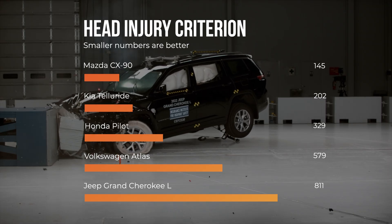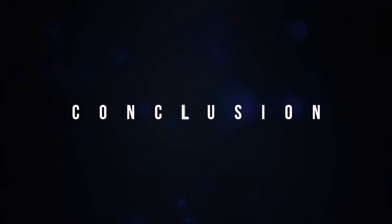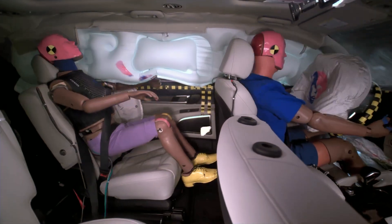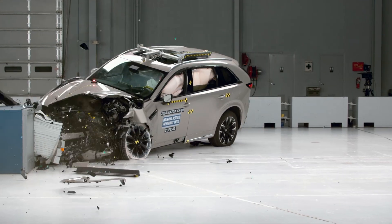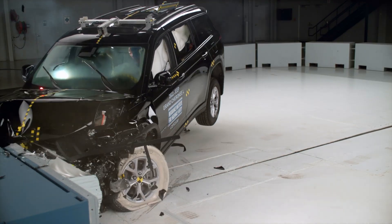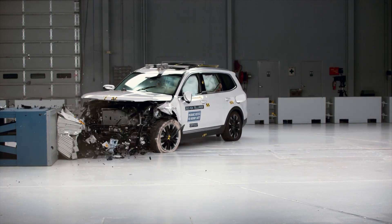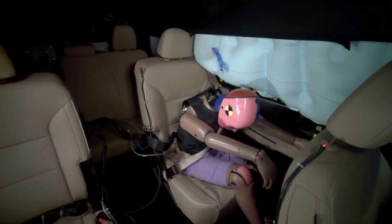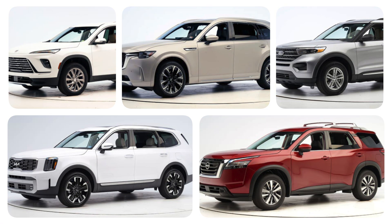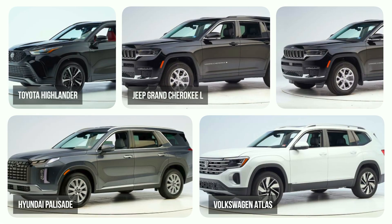We just saw a range of SUVs get crash tested, with performance ranging from near flawless in the Mazda CX-90 to poor dummy control in the Hyundai Palisade and high injury risks in the Jeep Grand Cherokee L. In all, five of these SUVs scored the highest rating of good, which is great news as it offers consumers plenty of safe options. If you regularly use your rear seat and safety is a priority, you will want to stick with these options. Conversely, you will want to avoid those rated marginal or poor.